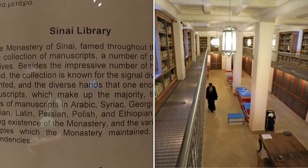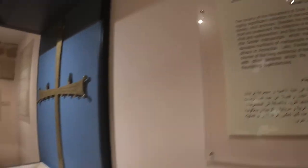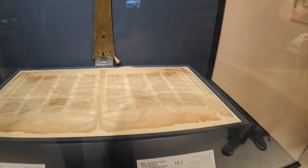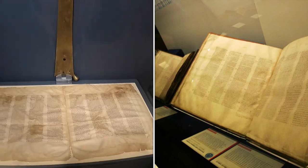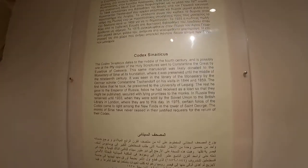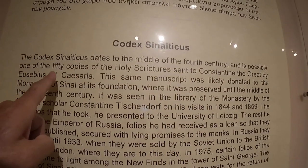The library of the monastery is the oldest working library in the world. It was completely renovated with funds from the International St. Catherine's Foundation. Out of the thousands of important manuscripts, the most important is the 4th century Bible called the Codex Sinaiticus.